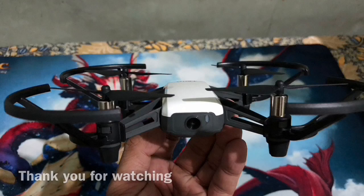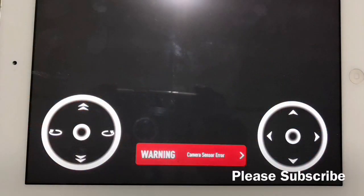See you on my next video where I show how I fix the camera sensor error.